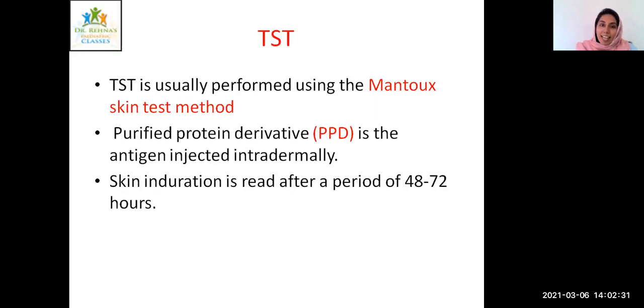TST, that is the tuberculin skin test — otherwise called the Mantoux skin test. In the Mantoux, we inject intradermally purified protein derivatives into the volar aspect of the forearm, and the skin induration is read after 48 to 72 hours. The ballpoint technique is used: we roll a ballpoint along the horizontal induration. Previously both horizontal and vertical induration was measured, but now only the horizontal induration is measured. If it is more than 10mm, it is taken as positive.